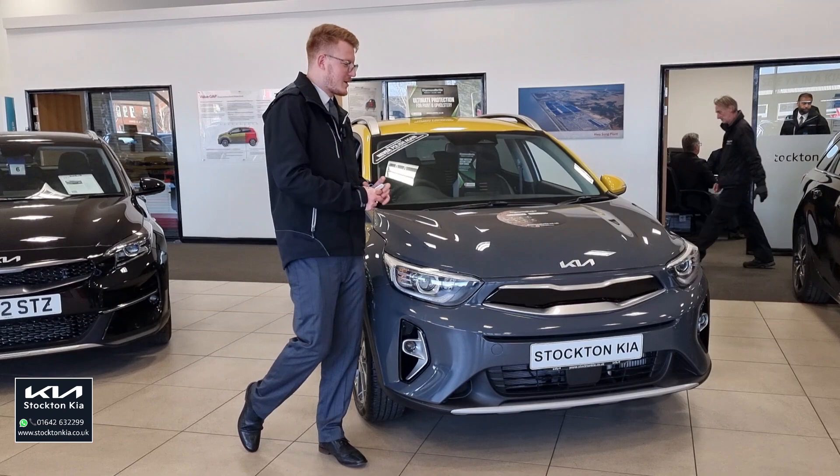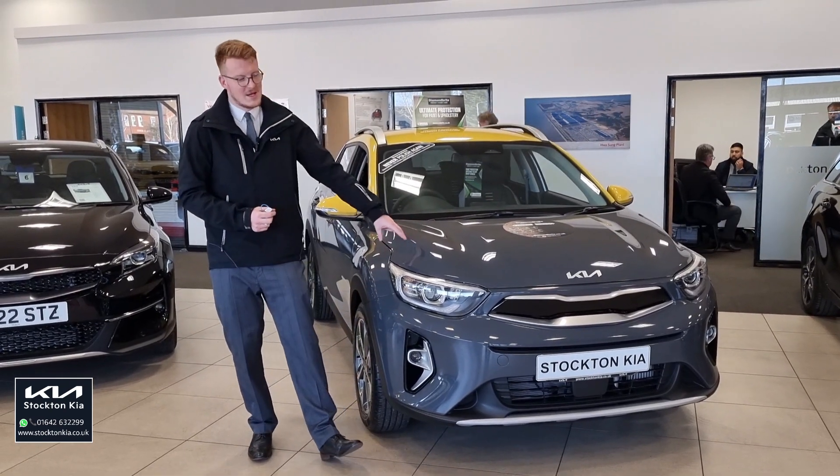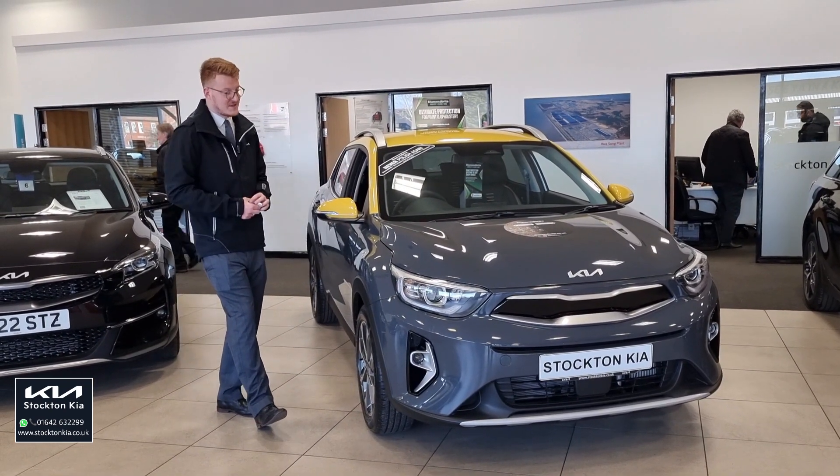Hi there, it's just Matt from Stockton Kia. I'm showing you a quick walk around on this beautiful Kia Stonic Quantum. This is a special edition version of the Stonic that Kia have released for this year.